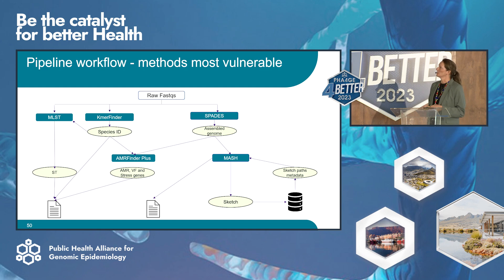This is a very simple pipeline workflow, and something we need to really think about when building our pipeline is which methods are most vulnerable to low levels of contamination. We'd argue that MLST and KrakenFinder, where we map k-mers and reads directly to reference sequences, are probably going to be less vulnerable than AMR Finder Plus and MASH sketches and distance analysis, which require assembly of genomes — an indirect technique. The MASH distance is the important part of our pipeline, and it's where we really wanted to concentrate on catching the contamination.